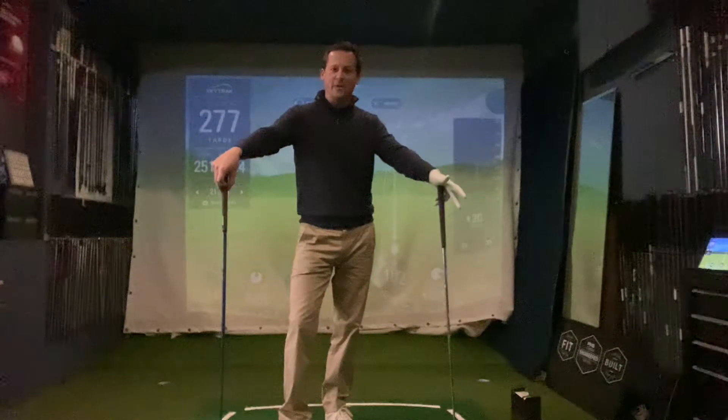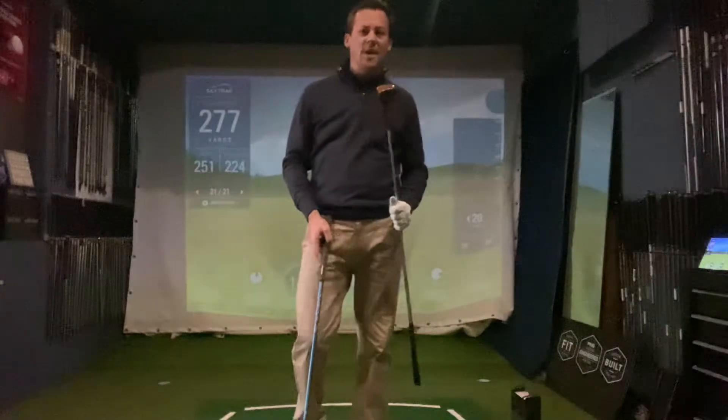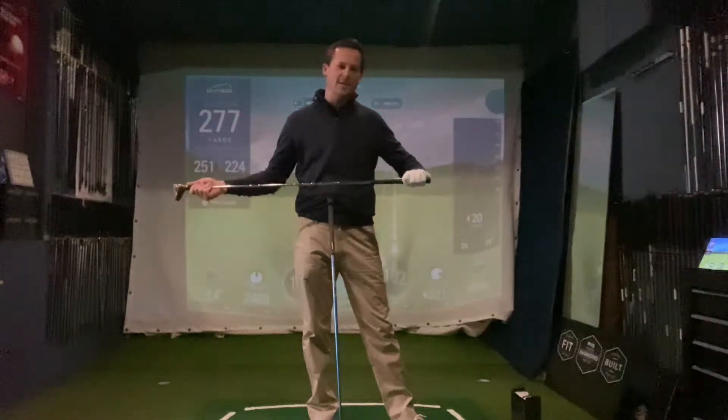He's obviously kept himself in great shape and is still swinging well. Bernard Langer was actually the last player to win the Masters using a wooden-headed driver, and how equipment has changed since then. It doesn't seem that long ago to me, but nearly 30 years is a long time.